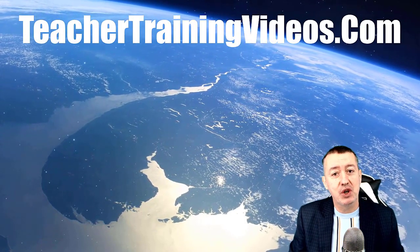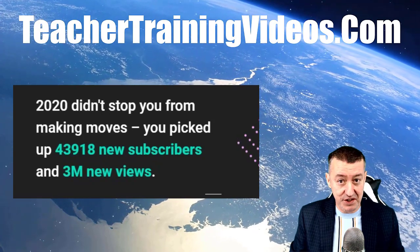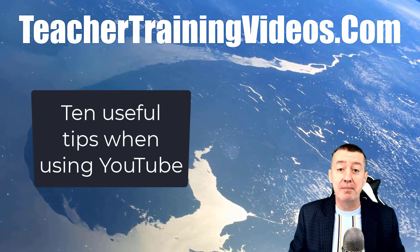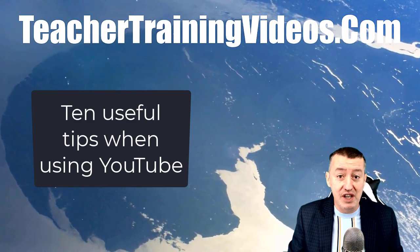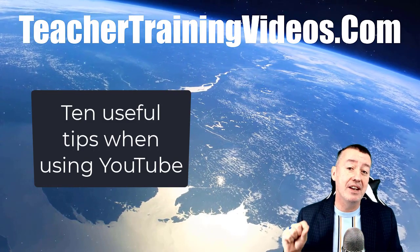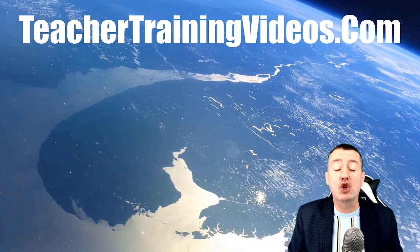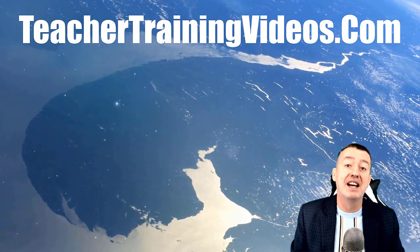Hi, this is Russell Stunar from teachertrainingvideos.com. In 2020 we had more than 3 million views on our YouTube channel, and as part of the celebration I did a webinar with more than 500 teachers where I presented 10 of the most useful features in YouTube. Many teachers didn't know the tips I showed them, so this video covers 10 top tips for working with YouTube. There's also a menu in the description so you can jump to any particular tip.